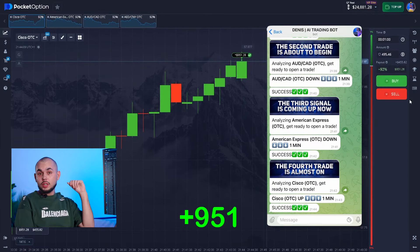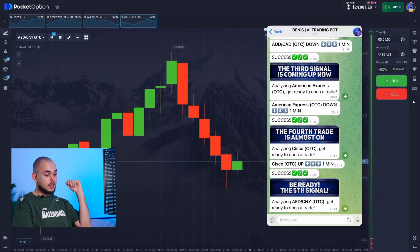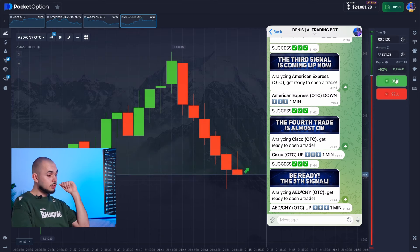It's all going smoothly, and I'm confident we can keep up this energy. Let's look at the chart. Friends, what call would you make here? The bot has already suggested going up from the support level, and I agree.